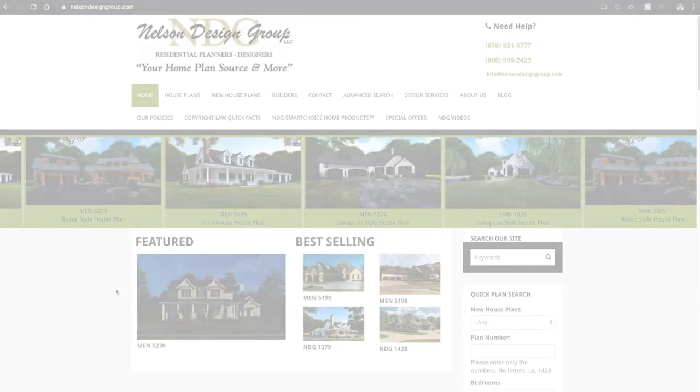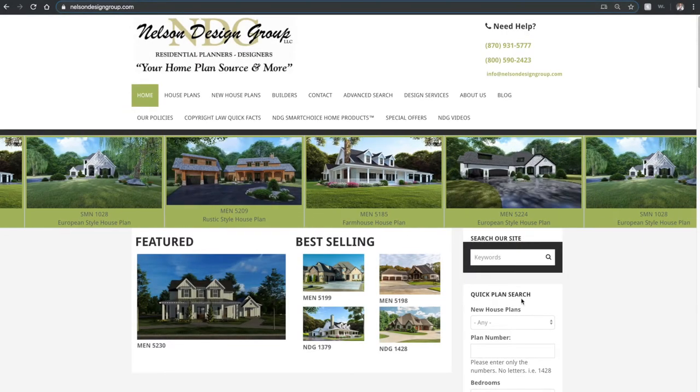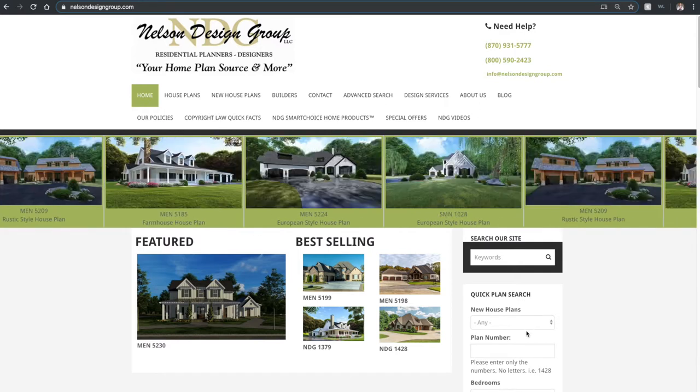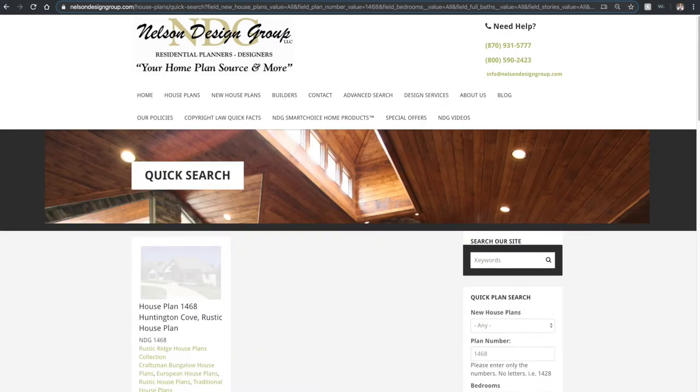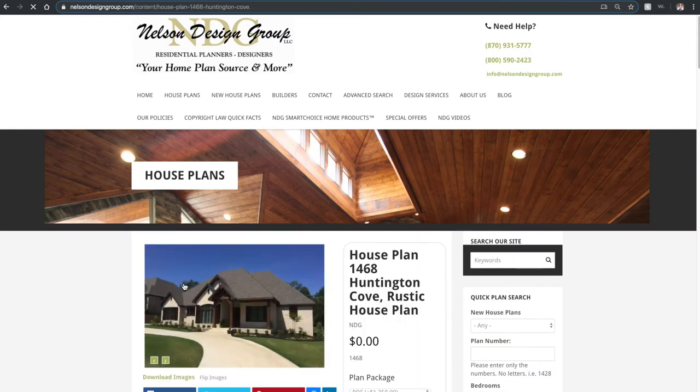Let me show you how to get there from our main page. So off to the right we find our quick plan search. Under plan number type in 1468 and hit enter. Once the page loads go ahead and click on the thumbnail. So this is house plan 1468 Huntington Cove.